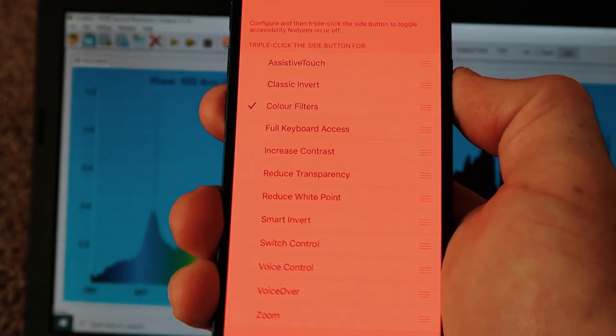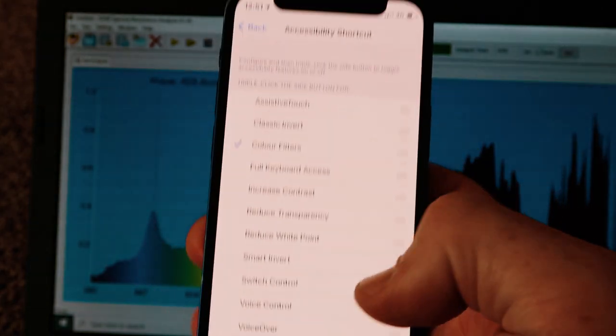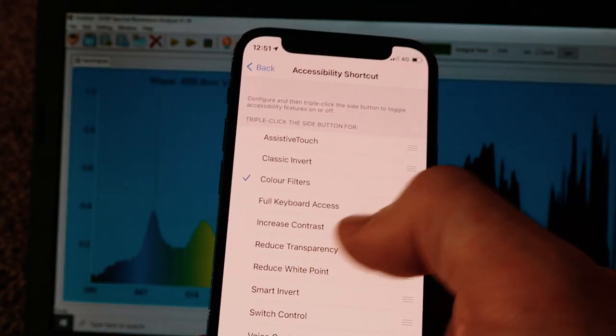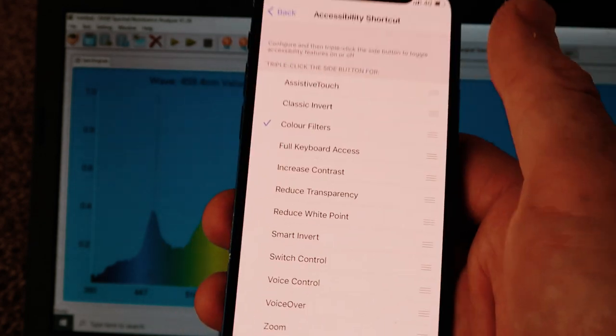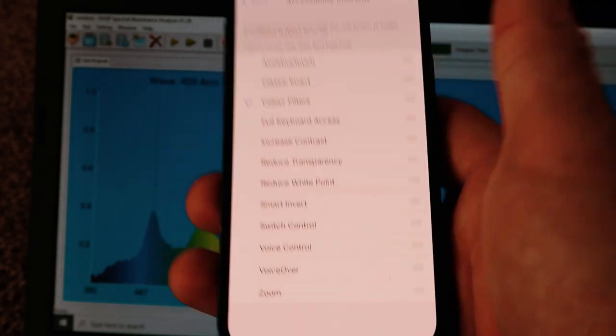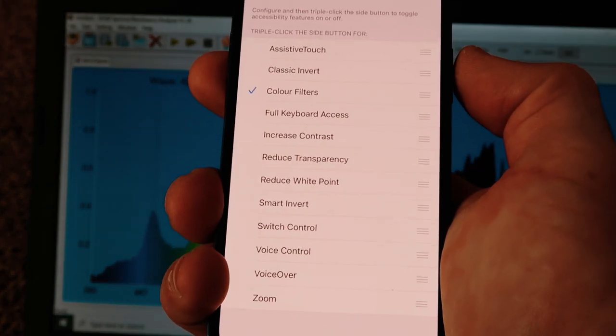With that all set up, what you have is a screen that slowly goes more orange as the day goes by and you get close to bedtime. Then if you're going to read or watch a video while lying in bed, you can just double-tap the side button and it will turn red — and be sure to drop the brightness down as well.